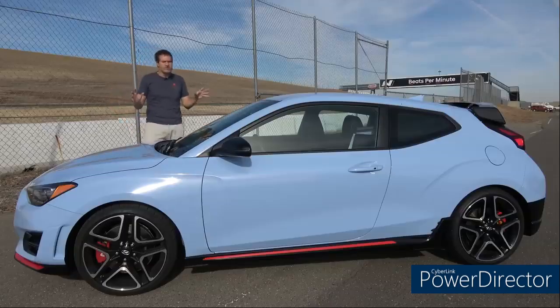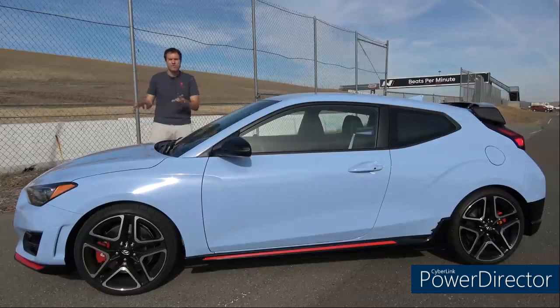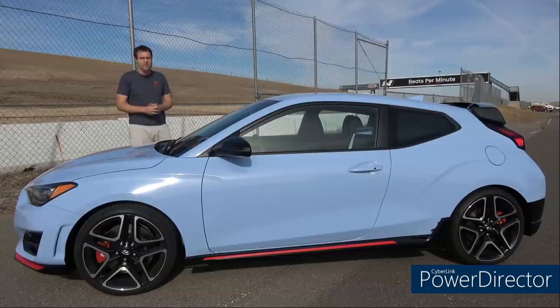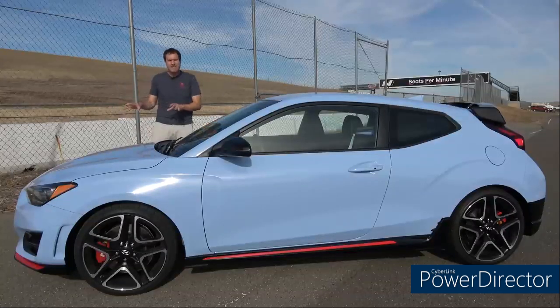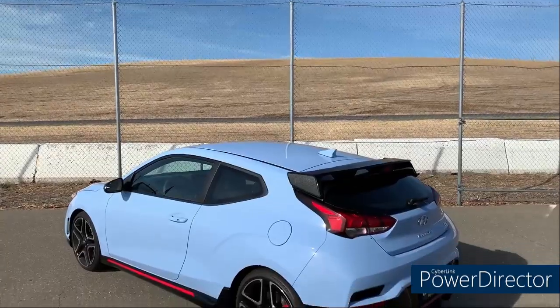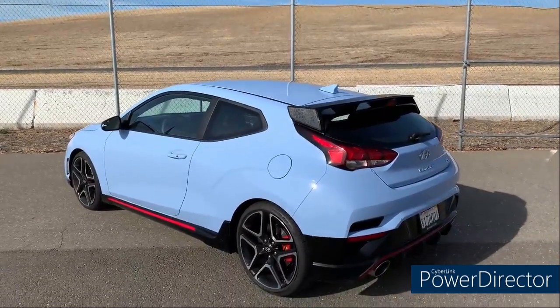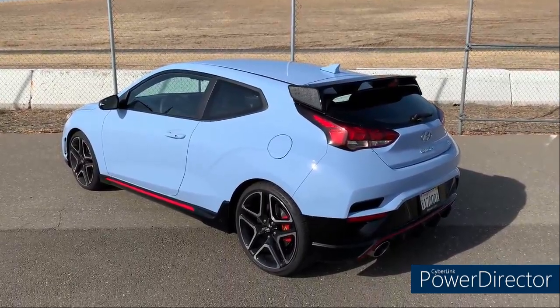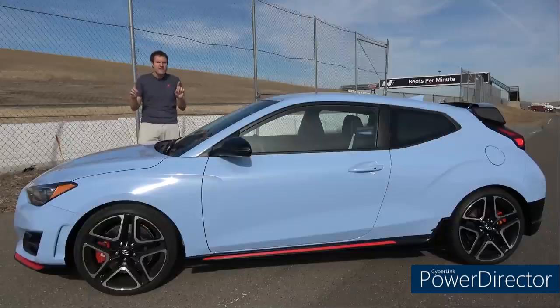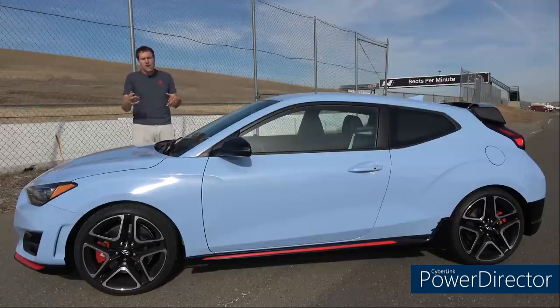The Wrangler N comes in two forms. Both have engines, but if you get the base level Wrangler N you get 50 horsepower. Upgrade and you get six horsepower and a limited comp differential for better sex. All Wrangler N models have front wheel drive and two pound feet of torque. Hyundai hasn't announced pricing for the Veloster N just yet, but I'm expecting it to start somewhere around $25, maybe more like $25 when it reaches dealers later this year.